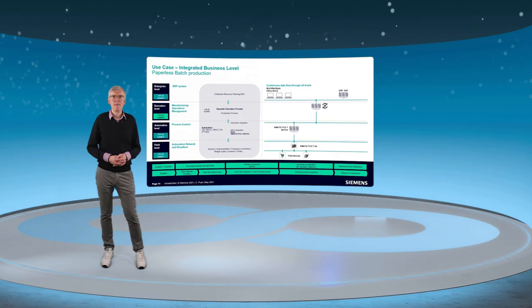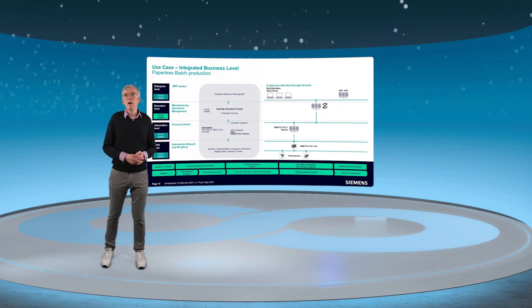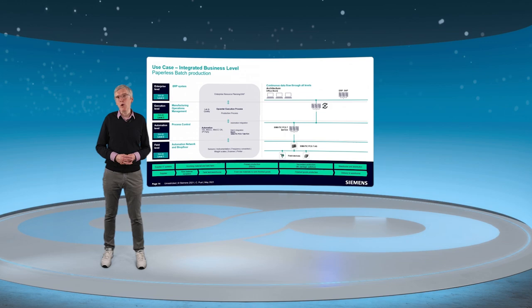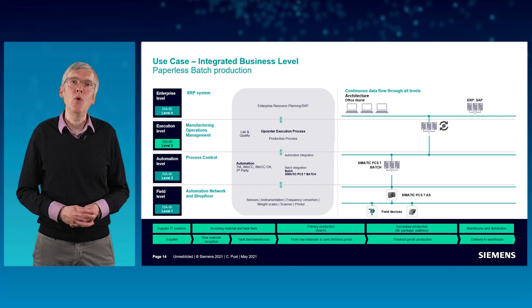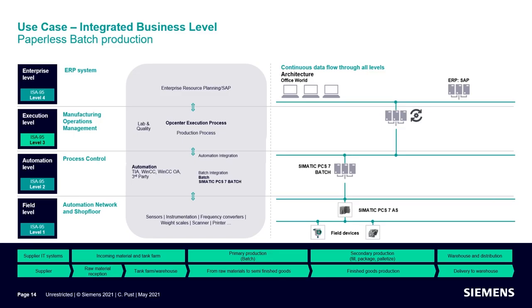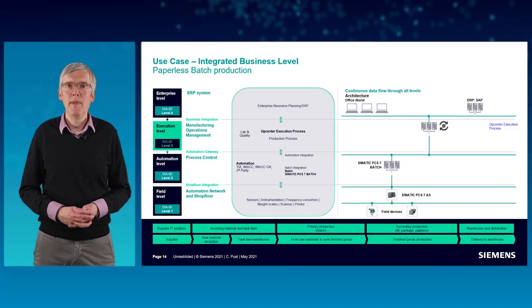Let's now come back to the high-level functional overview of a typical manufacturing enterprise. The ISA-95 standard describes the enterprise control level integration. As defined by the ISA-S95 standard, we have four layers, and the MOM-MES software is defined according to the standard as Level 3 software. With our use case, I have described how we synchronize the workflows between ERP and operations.